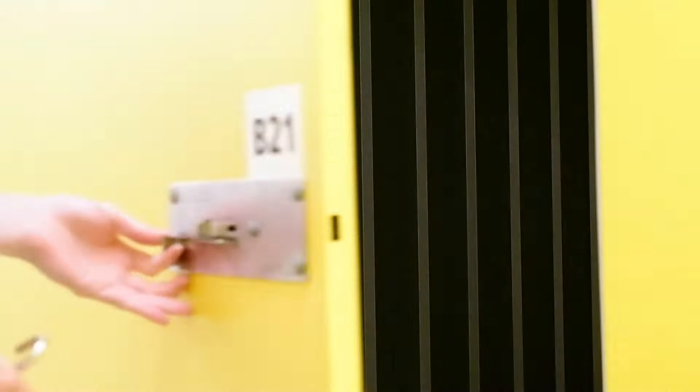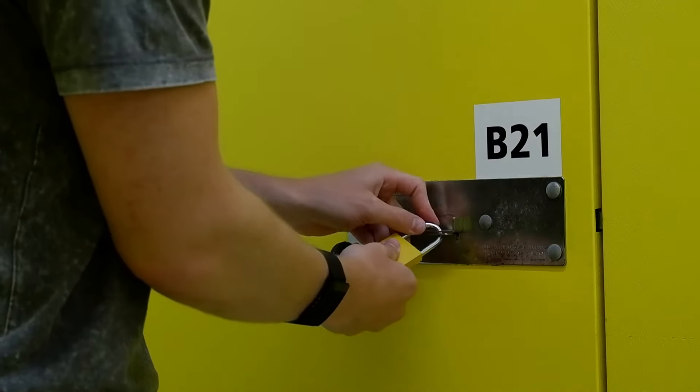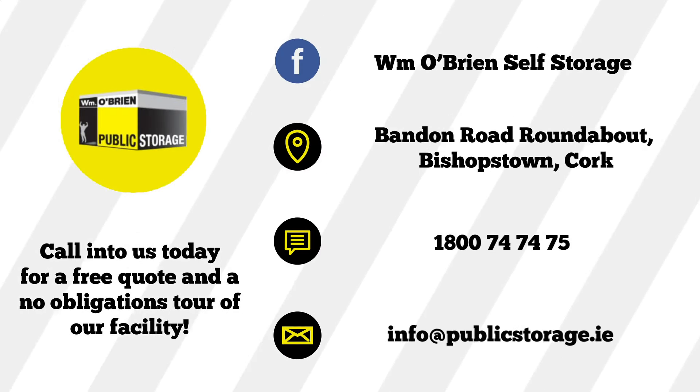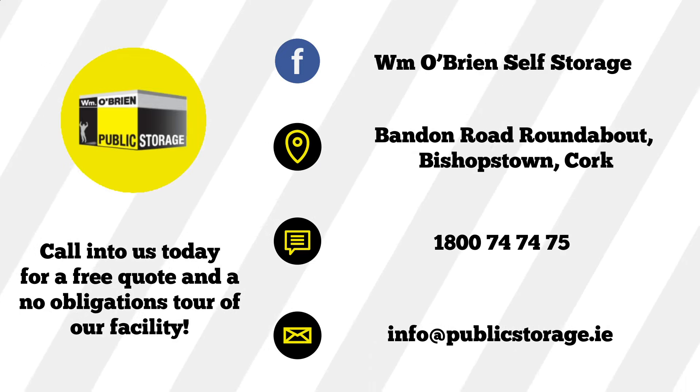If you have a lock at home, bring that along when you're moving in. Otherwise, you can get one at our box shop. Remember, you're the only one with access to your room. Come visit us for a no-obligation tour of our storage facility, or reserve your space online today.